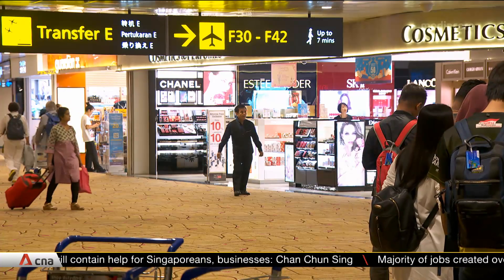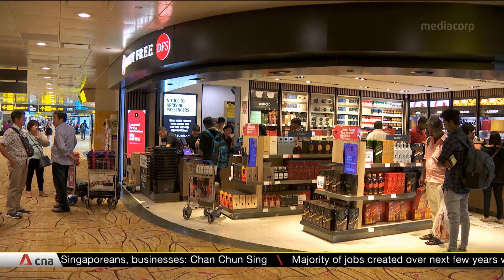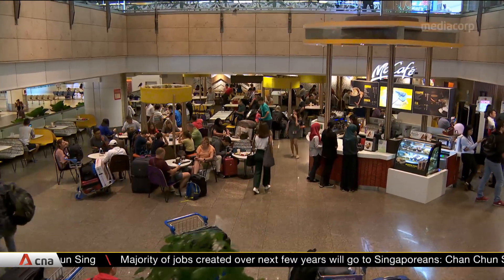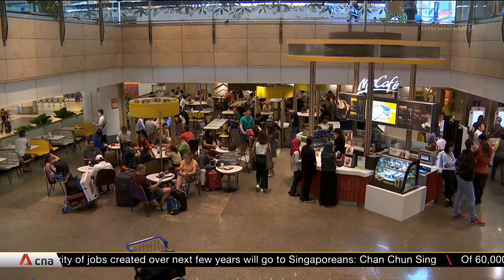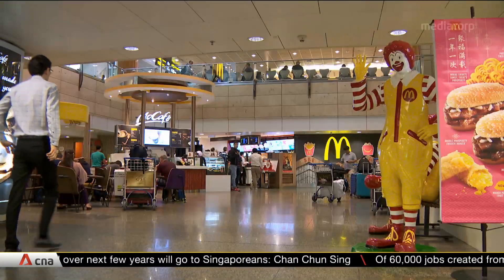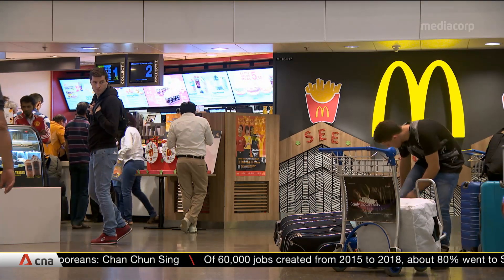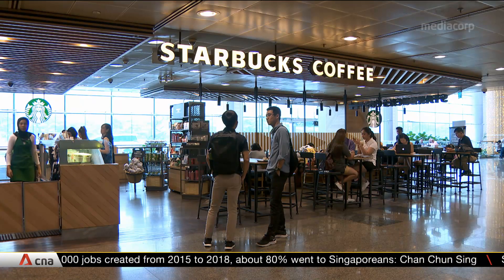While new shopping and dining options will be added to the mix, for others, business will be affected once renovation works begin. After more than 15 years, the McDonald's in the T2 Arrival Hall will shut at the end of January. And coffee chain Starbucks, situated on the upper floors, will close in April.